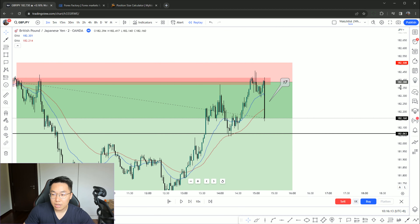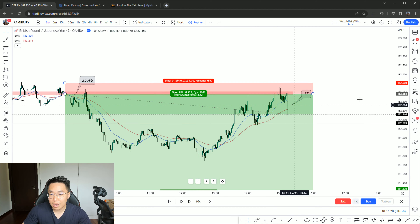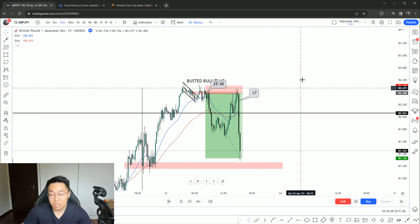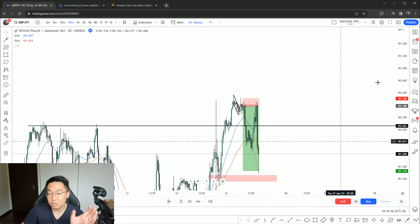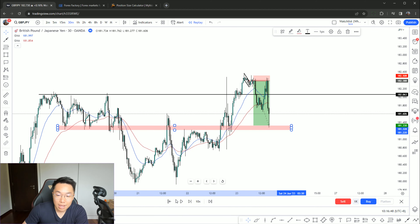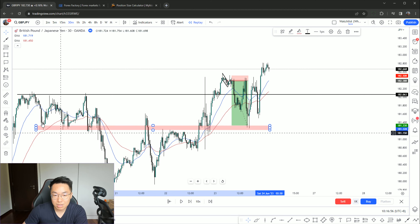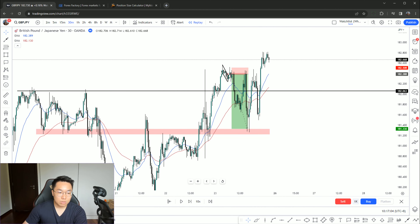After price came back to my initial entry and formed a beautiful rejection — seeing that two-minute candle absolutely reject my entry with a massive sell-off — I added size onto this one. The first size was 35.46 lots, and the second size was 17 lots, added right there. So it's about 50 lots total, roughly half and half. And if you look at the two-minute chart, price absolutely just melted from there.